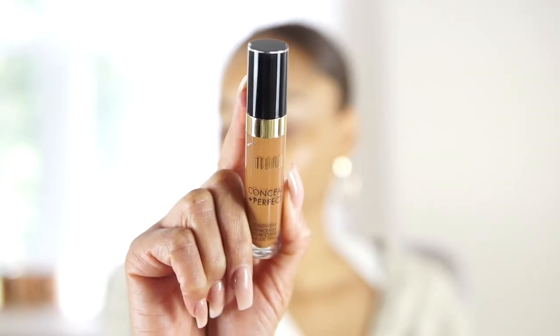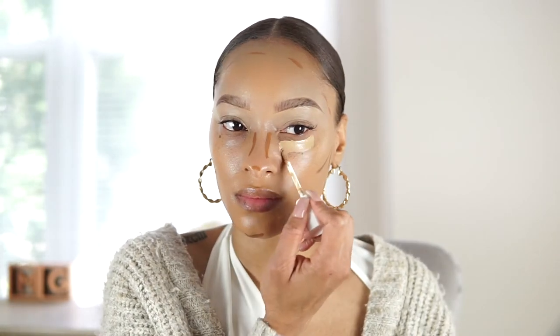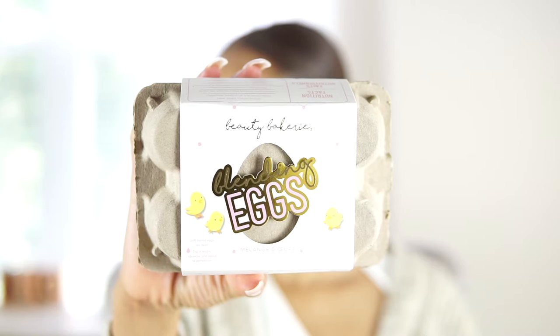Now I'm going in with Milani's Perfect Concealer — this is my first time trying it. Milani is not Black-owned, but their products have a very diverse range of melanin shades, which I appreciate. I purchased this concealer to use as a contour, and then I also went in with Fenty Beauty Pro Filter Hydrating Longwear Concealer.